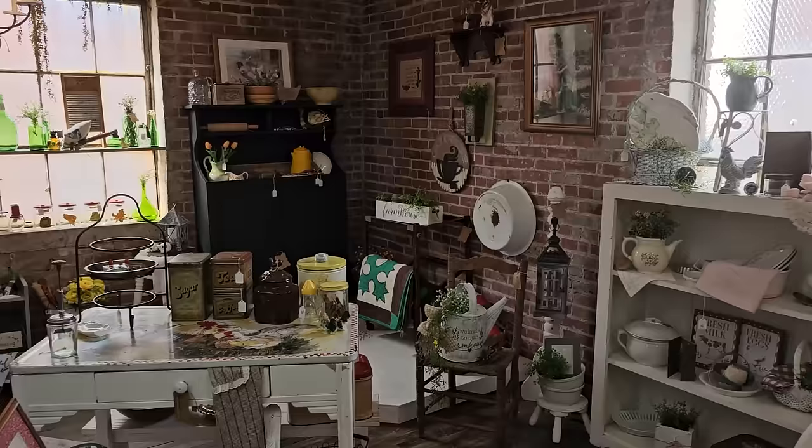I want y'all to comment below and let me know what your favorite item is in here. It's okay, you can have more than one. So here's one of my favorites — it's an antique, hand-painted enamelware table. They've got it here for $175.